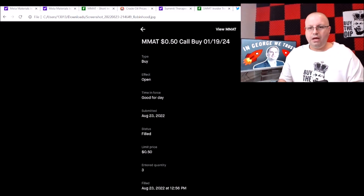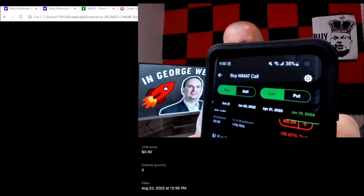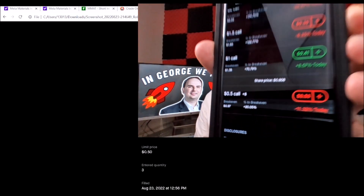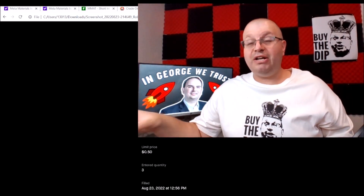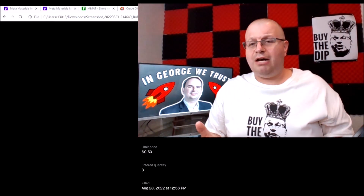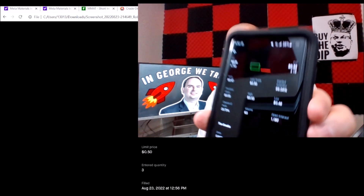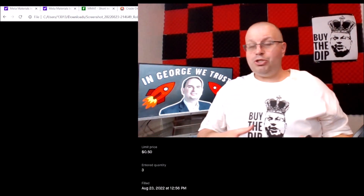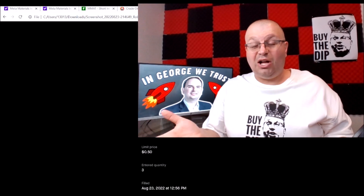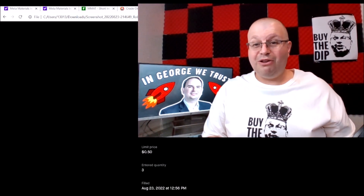On Robinhood, if you go to buy, then options, and buy call MMAT — it was at 53 cents, I changed it to 50 cents, it was a medium likelihood to get filled, and it filled instantly. I have 8 contracts in total. I use my Robinhood account for options and swing trades. If you click in, you can see the delta is 0.84 — so every dollar this goes up, I gain $84. My break-even on these is about $1.97, so I need Meta Materials to be at $0.97 or $1.00 by January 19th, 2024.